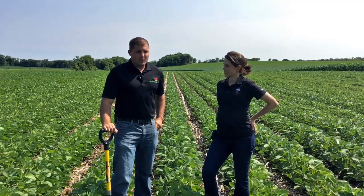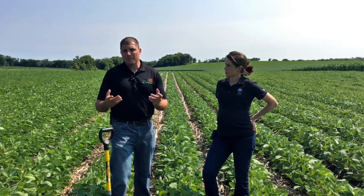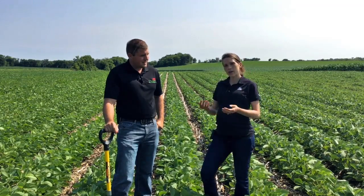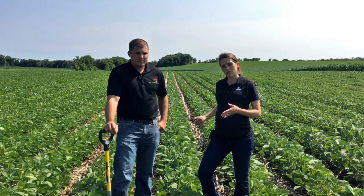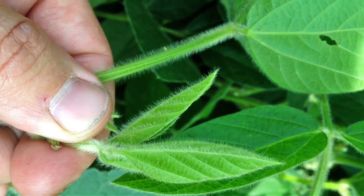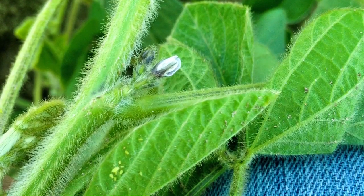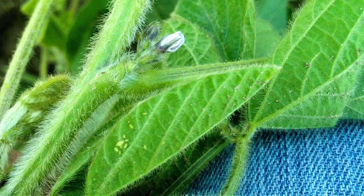A common question is: since we're already going across the field with a fungicide application to control white mold, should we be adding an insecticide to control insects like soybean aphids, or adding glyphosate to clean up spotty weed patches? If you're already making a trip across the field, it might make sense to save yourself a trip — but it doesn't always make sense to treat for aphids just because you happen to be applying a fungicide. The threshold for soybean aphids is 250 aphids per plant. When populations reach 250 per plant and appear to be continuing to rise, then it would justify tank mixing an insecticide with the fungicide.